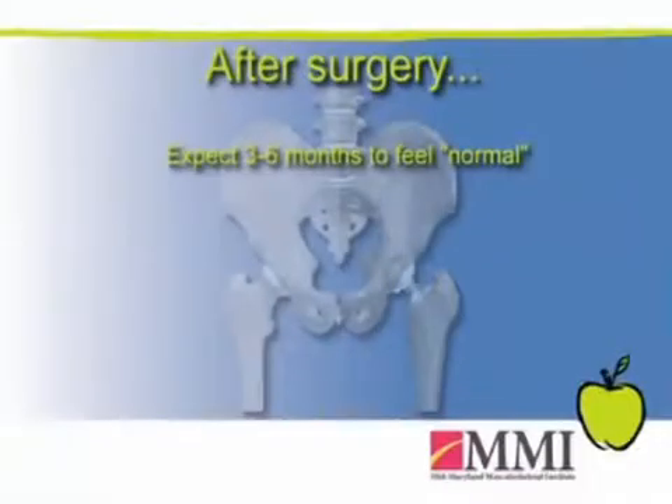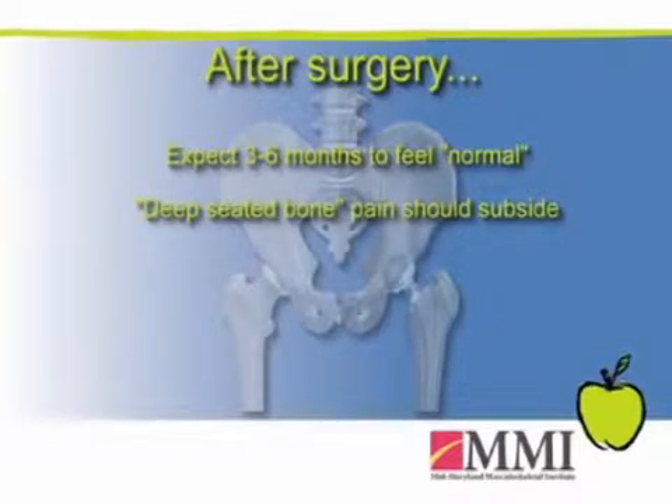After surgery from a hip replacement, it's a fairly extensive course — usually three to six months before you're feeling really good again. The deep-seated bone pain that you probably had prior to surgery usually subsides fairly quickly, and then it's a matter of recovery from the soft tissues used to access that hip and building up the muscles. Essentially, patients are taught how to walk again, because oftentimes gait abnormalities develop as a result of that arthritic hip.